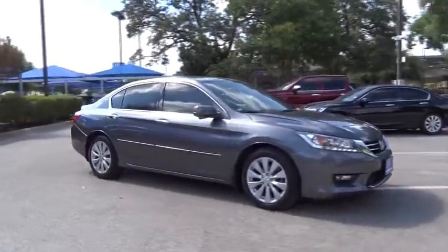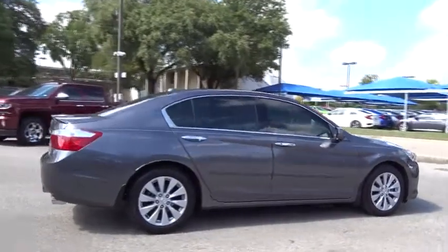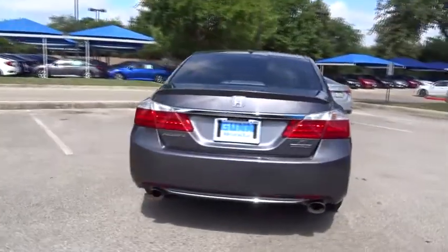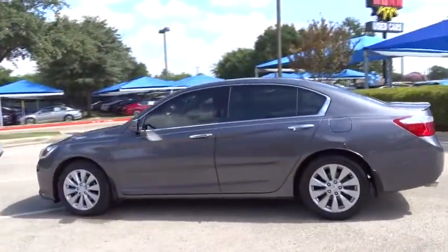The 2015 Honda Accord, ingeniously simple, yet overflowing with luxury and technological creativity — all that and more in the Accord. This vehicle has less than 50,000 miles. Here are some of this vehicle's great options.